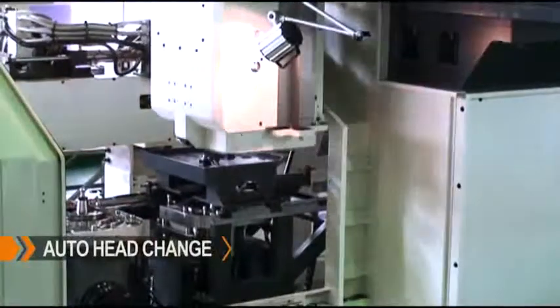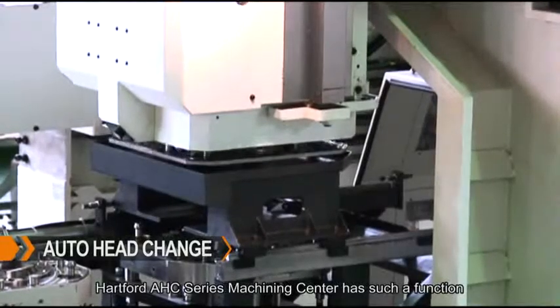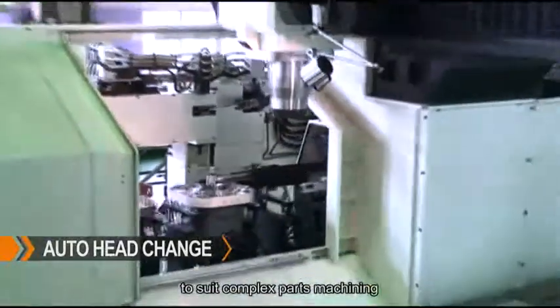When automatic head change is required, the Hartford AHC Series Machining Center has such a function. With the AHC function, you can mount various milling heads to suit complex parts machining.